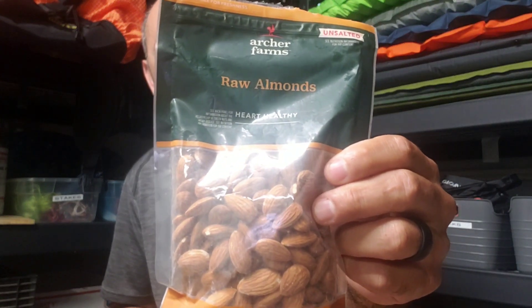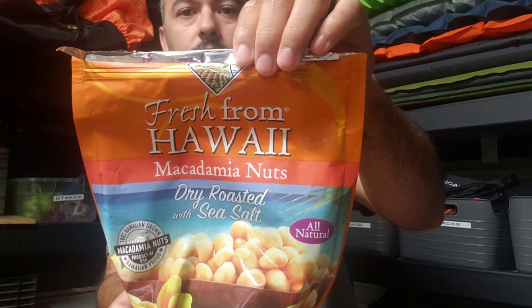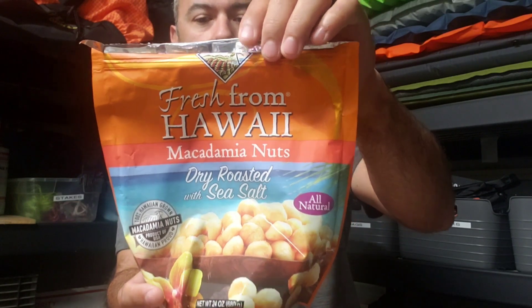And raw almonds — this is kind of a big bag, so I would repackage that. And last but not least, are my macadamia nuts.